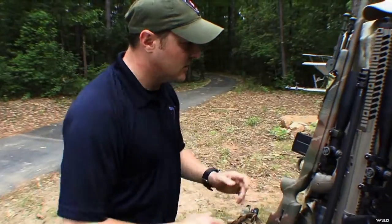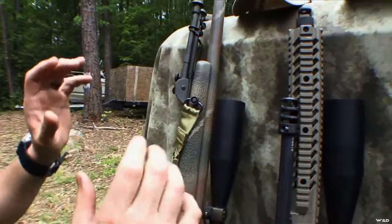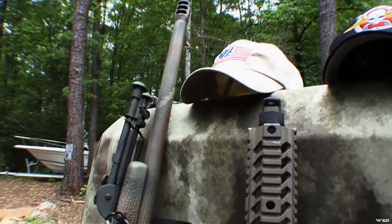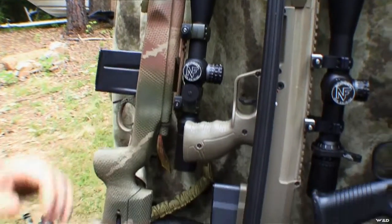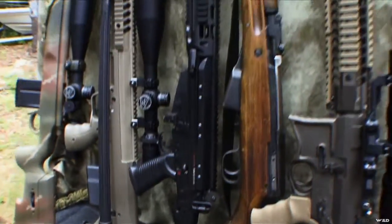Here we've got a selection, and we'll start off with my long gun selection. I'm known for my long gun shooting, so of course I'm going to have some high-end guns. They're very heavy, very bulky, they have low round counts, and some of the rounds are not common, so there's only limited things you can do with those. However, that may be something that you want to take with yourself.